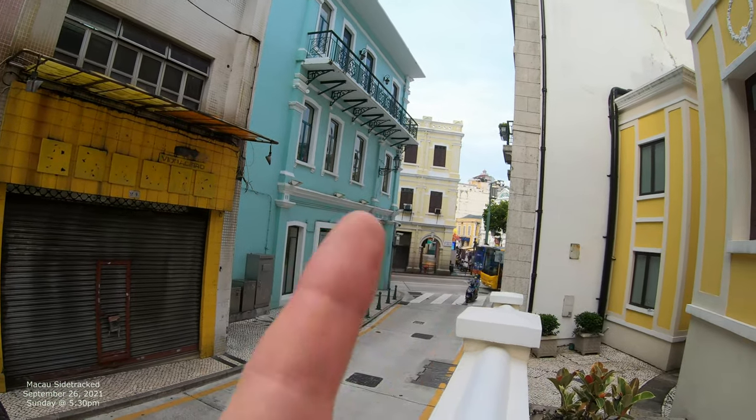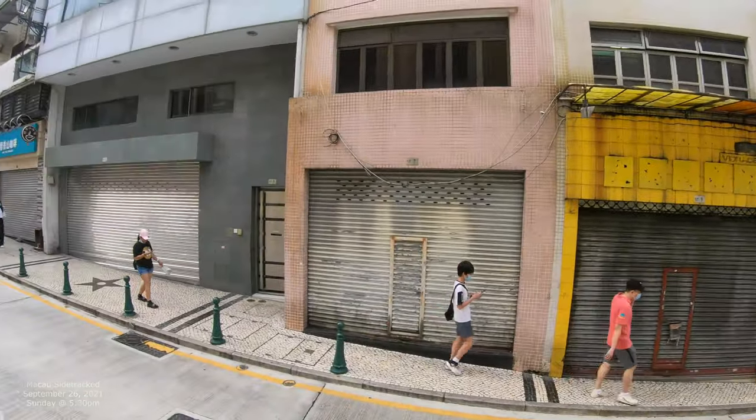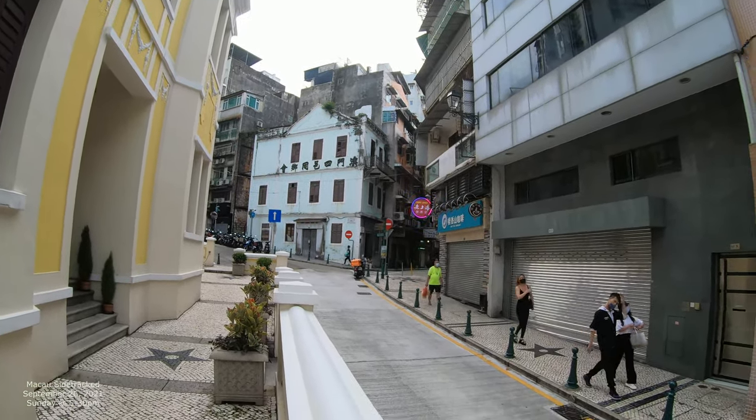That could actually be a good thumbnail right there because we've got the yellow and the blue as well. That looks real nice. Let me go all the way up like that — yeah it looks nice. This is a nice street.